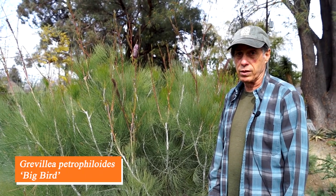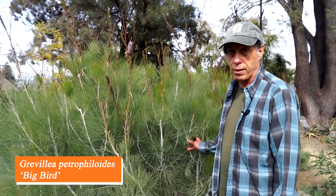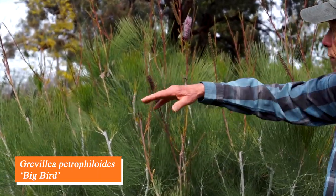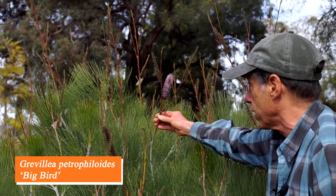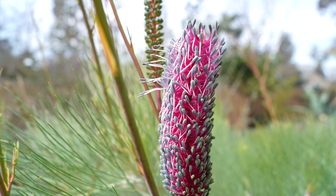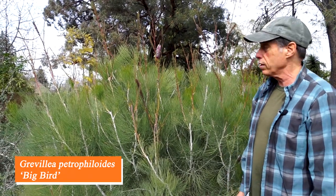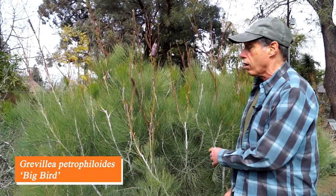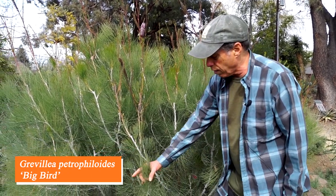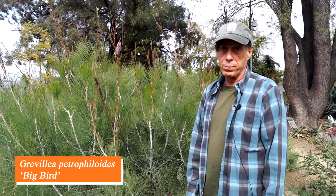Australia has a great many plants in the family Proteaceae, the protea family, and among them are members of the genus Grevillea. This unusual one is called Grevillea petrophiloides Big Bird, just starting to flower. There are flowering clusters coming up all over the place with just a few open flowers — a cluster of many tiny flowers with pink, violet, gray-green, and mauve tones. A rather recent introduction in horticulture, valued for its fine-textured leaves and very pale stems, making it attractive even when not in flower.